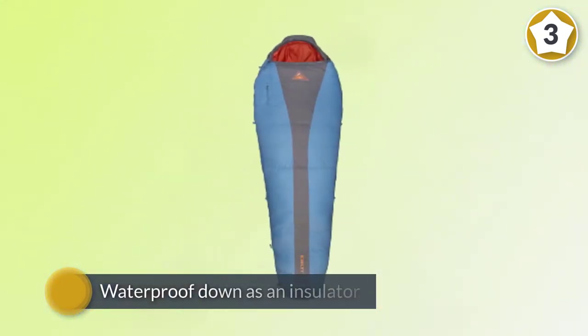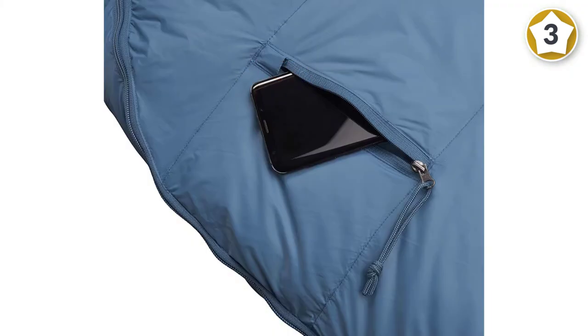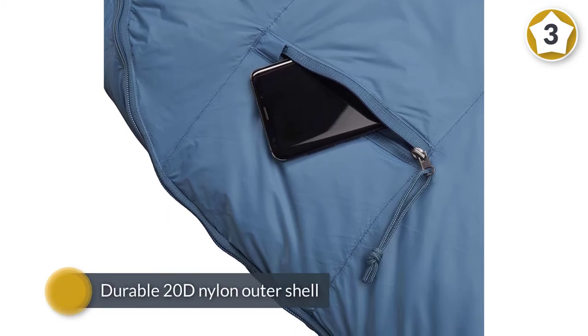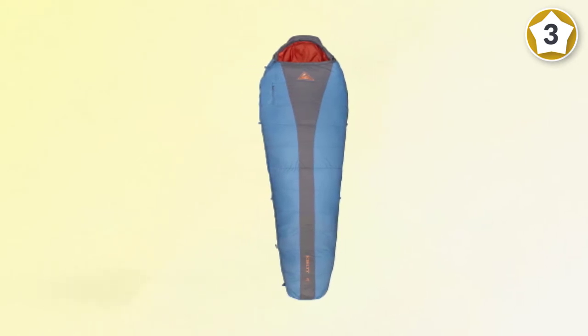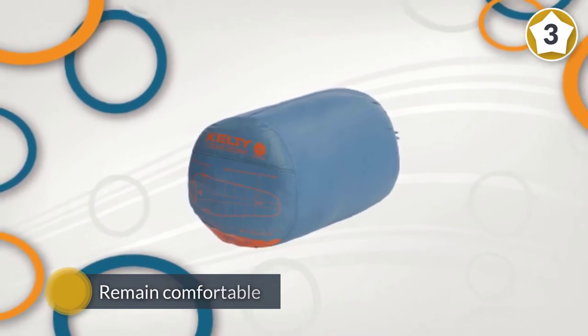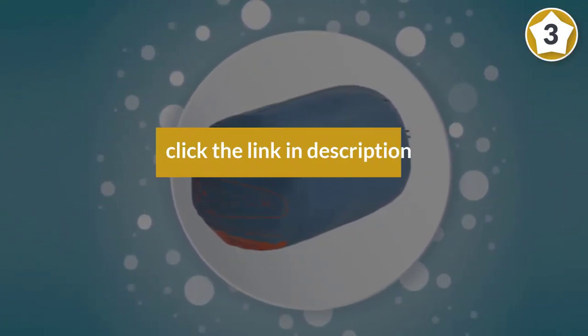The best of those is the Cosmic 20 from Kelty — a bag that doesn't break the bank but still manages to offer excellent features. Kelty has used 600-fill waterproof down as an insulator, along with a durable 20D nylon outer shell. Inside you'll find a soft lining and a cozy hood, allowing you to remain comfortable even when the mercury drops to 20 degrees Fahrenheit.